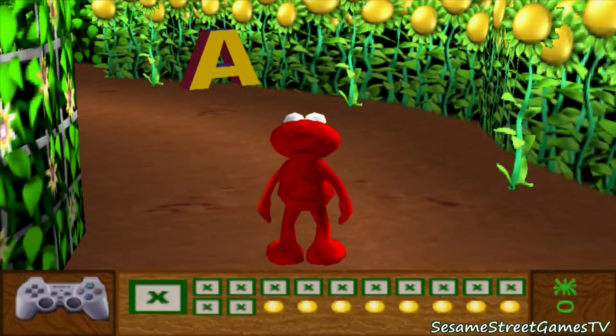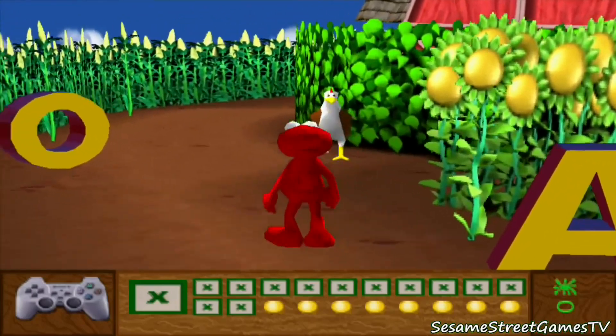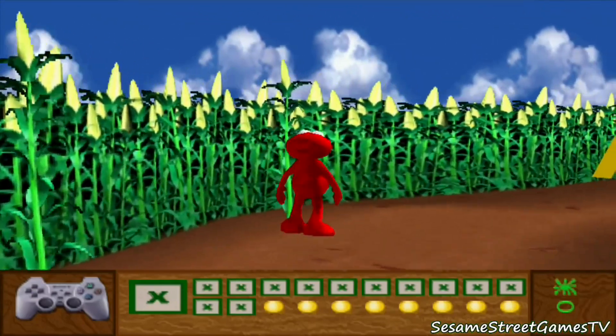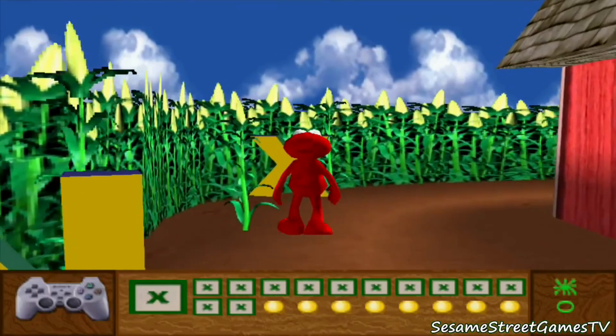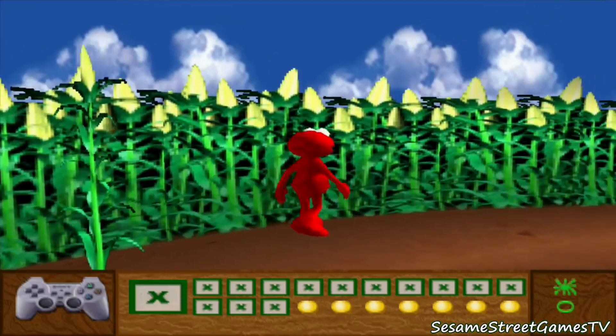We did the right letter! We did the right letter! We did it! We did it!